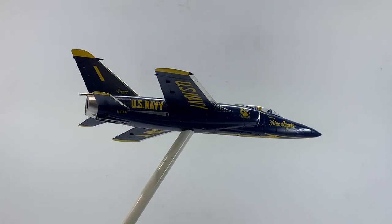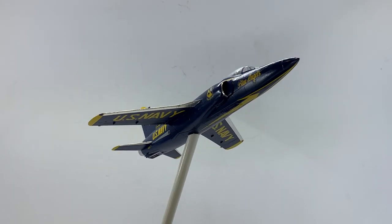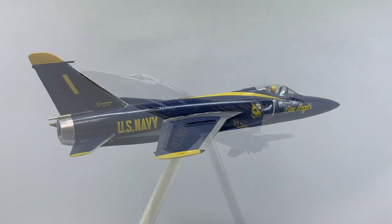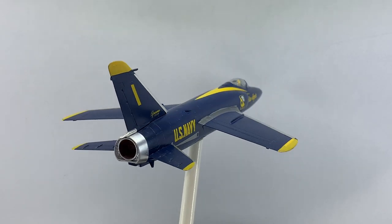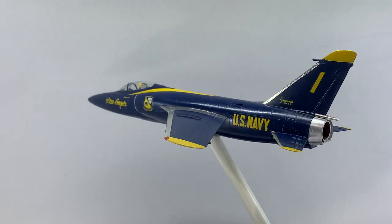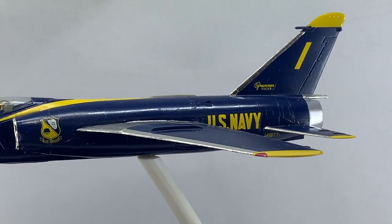In 1965, the Blues embarked on a European tour, including the Paris Air Show, where they were the only team to receive a standing ovation. When replaced after the 1968 season, the F-11F Tiger marked the end of an era as the last Grumman-built so-called cat plane flown by the team.